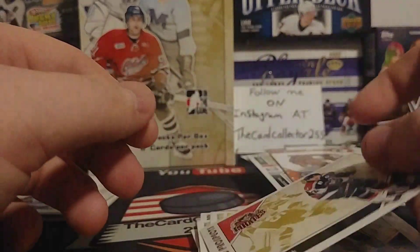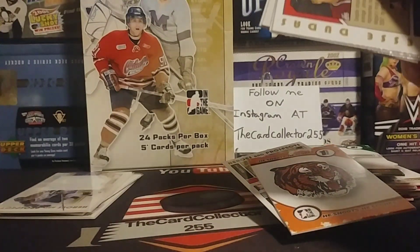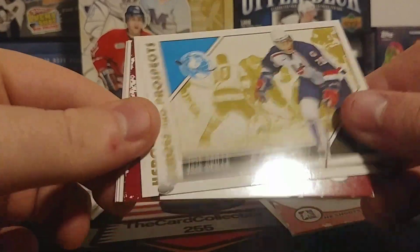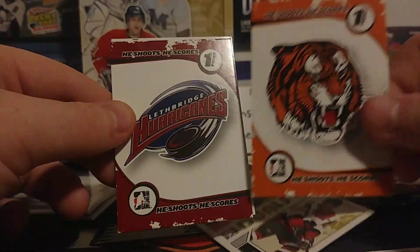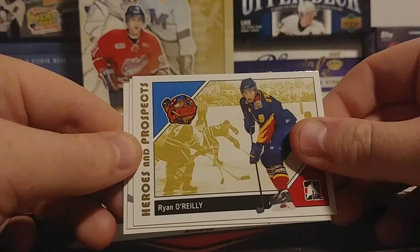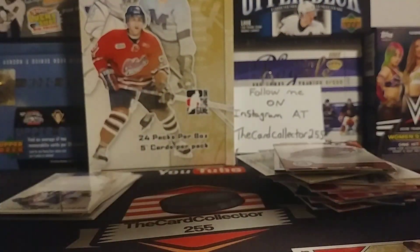Jaromir Jagr — oh it's orange, there it is! Medicine Hat Tigers. Logan Couture, Podvin, Medicine Hat Tigers, Ritchie and Bobby Ryan. I always love opening this old stuff, you never really know what you're gonna get in here, that's what I like about it. Jumbo Joe Thornton and Trosky. Back to back — there's our rivals for the Medicine Hat Tigers, the Lethbridge Hurricanes. Ryan O'Reilly, Yannick Hansen and Jesse Dudas.